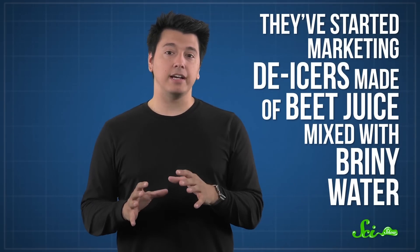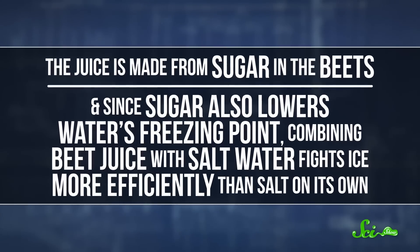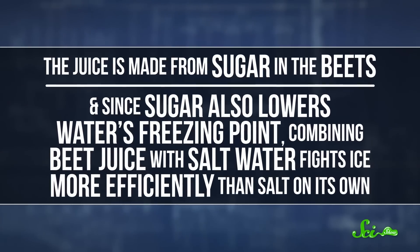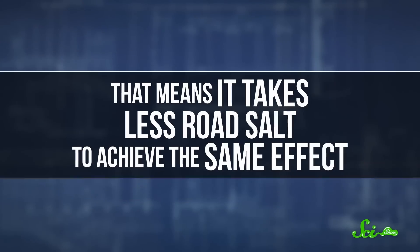So in the last few years, companies have found other ideas too. For example, they've started marketing de-icers made of beet juice mixed with briny water. The juice is made from sugar in the beets, and since sugar also lowers water's freezing point, combining beet juice with salt water fights ice more efficiently than salt on its own. That means it takes less road salt to achieve the same effect. Sticky sugar also keeps salt from bouncing off the road, and it can hold it on the streets for a few days, as long as rain doesn't wash it away. It doesn't even paint the town red like you might expect from a beet, since sugary juice is more like molasses — it's light brown instead of beet red — and while that isn't necessarily the most attractive snow color, its creators say it doesn't leave a stain.